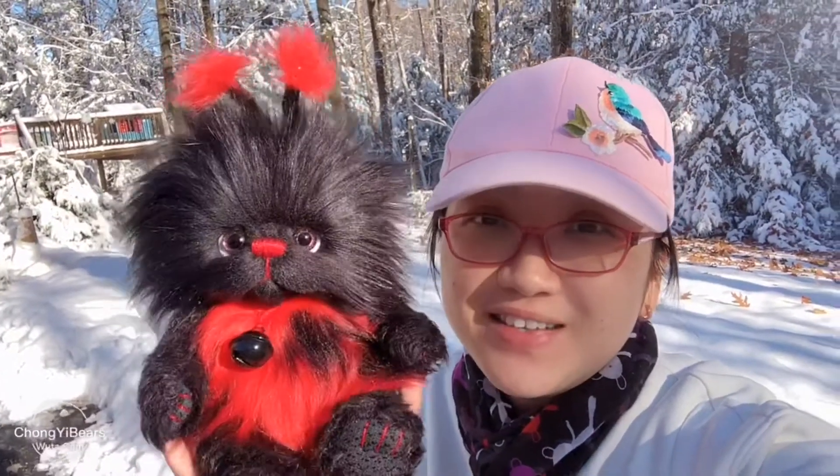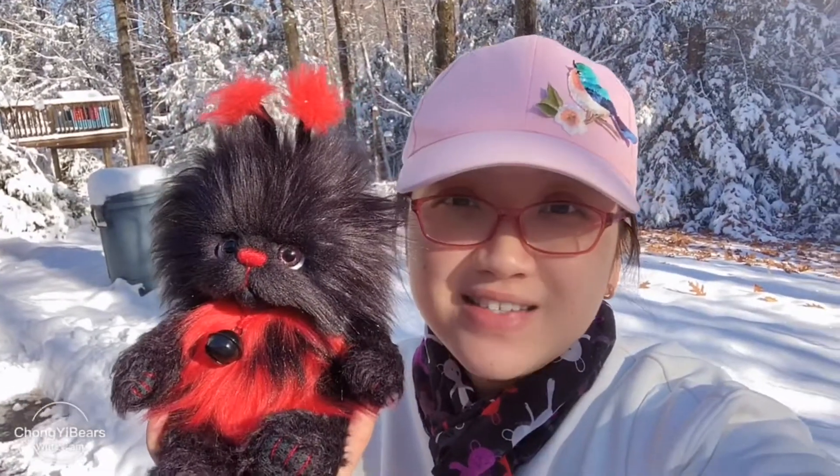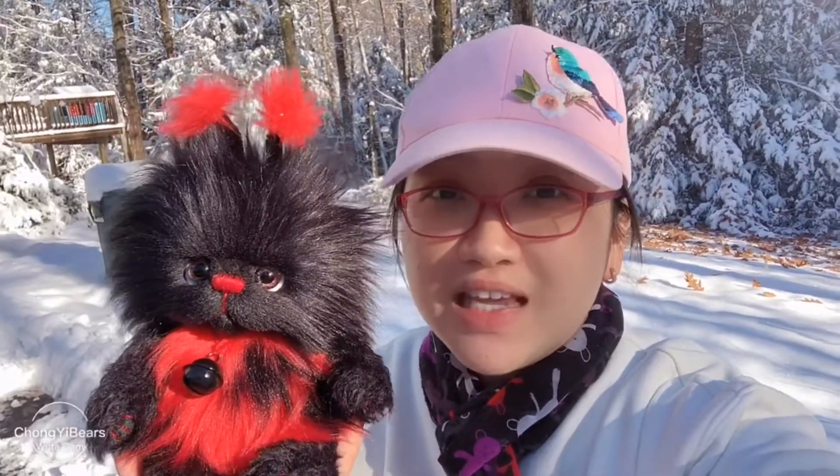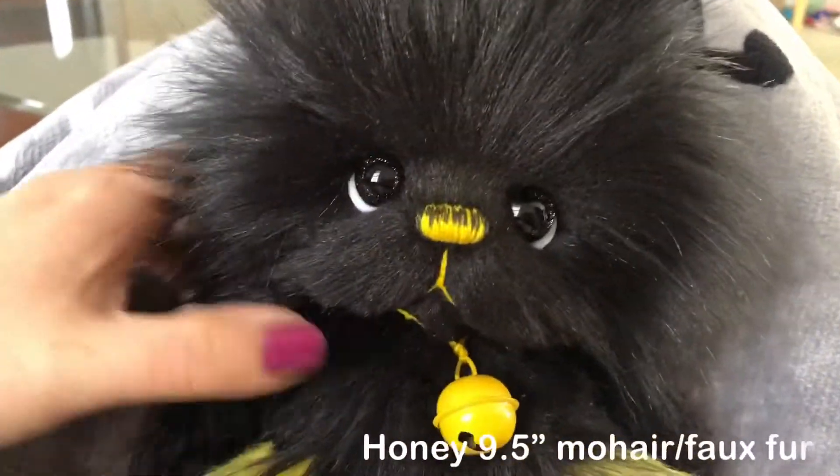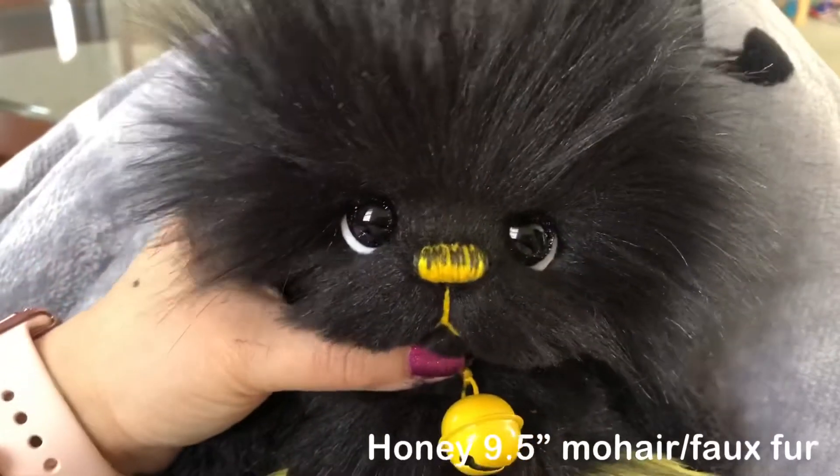Anyways, I'm outside taking some pictures for this little ladybug. His name is Francis. I'll go inside and I'll show you the bug, the bumblebee, and this ladybug that I made in the past couple of days. Okay, let's see the bee first — the name of this bee is Honey.